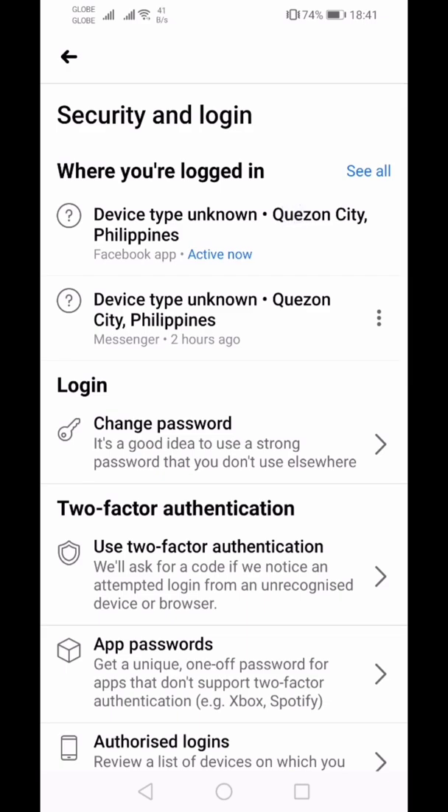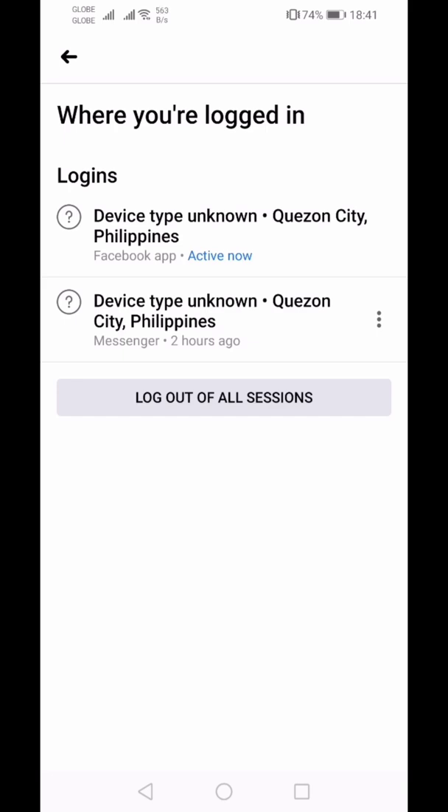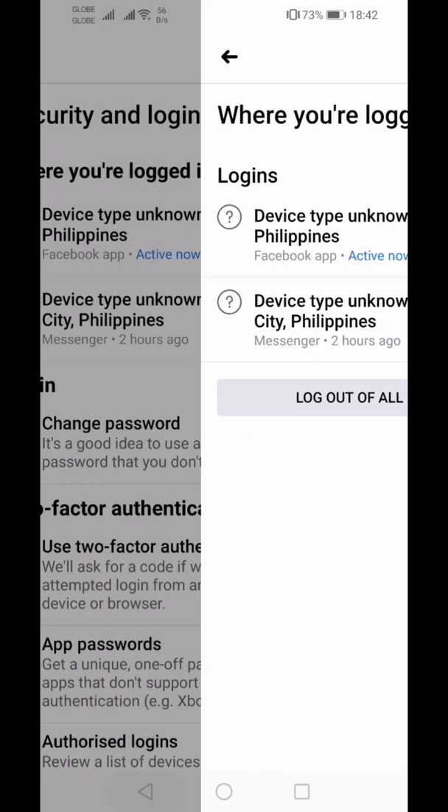When you look at 'Where You're Logged In,' this one is very important. If you're in doubt that you logged in from unsecured places or devices, you can log out all sessions. That means you'll be logging out including the one on your phone — it's like restarting everything, so you'll be using your Facebook account only on devices you really recognize.